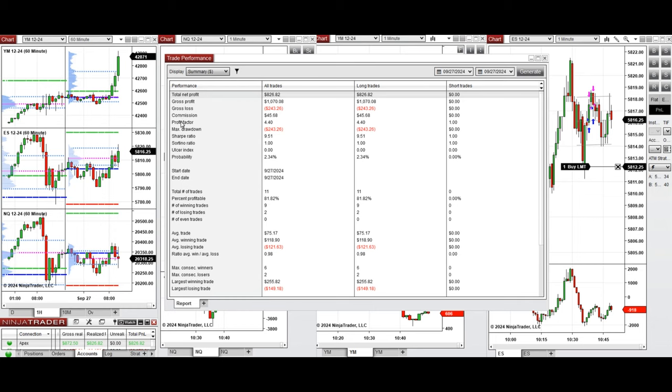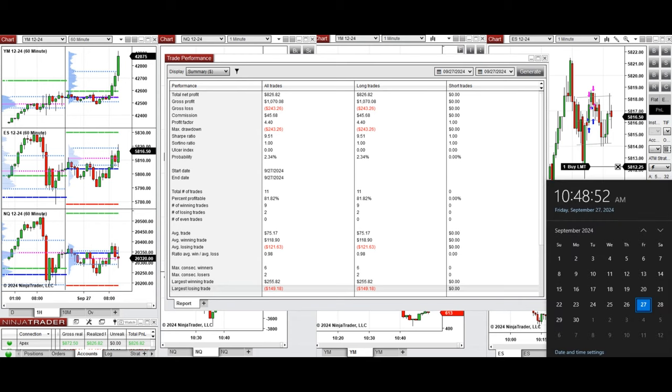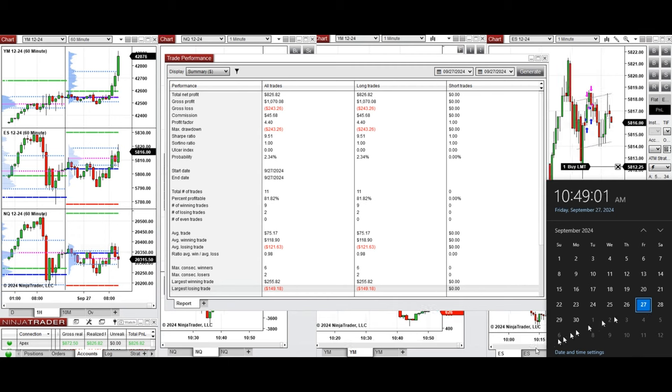As you know, these trades were copied by copy trader to multiple Apex Trader Funding accounts. Here you can see the performance of one of the accounts, which was positive — showing a profit factor of 4.4, coming from an 81% win rate on the long positions taken and an average win-to-loss ratio close to one. The largest winning trade was $255 and the largest losing trade was $149. We hope the trades taken by the PATH system for fast scalping are useful for you. Let us know if you have any questions — have a wonderful day and weekend.